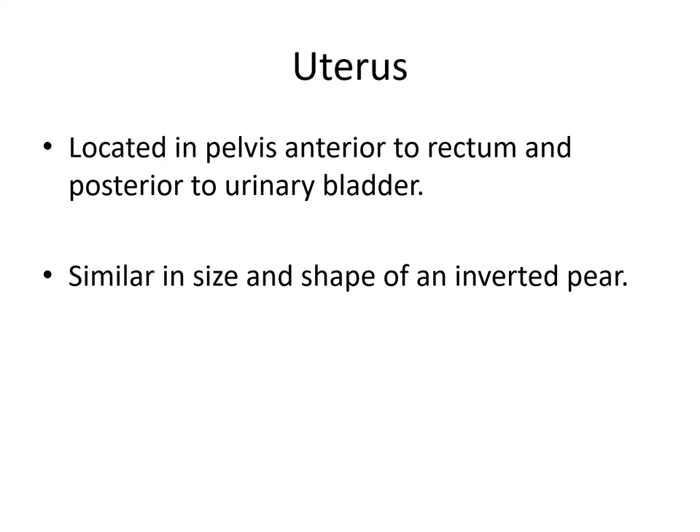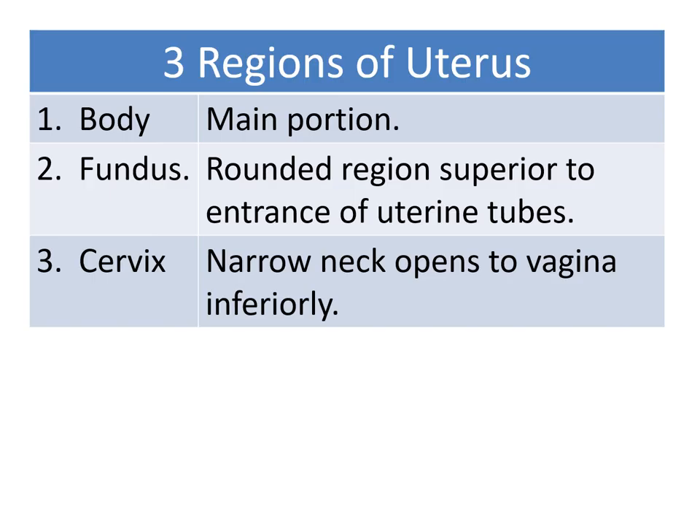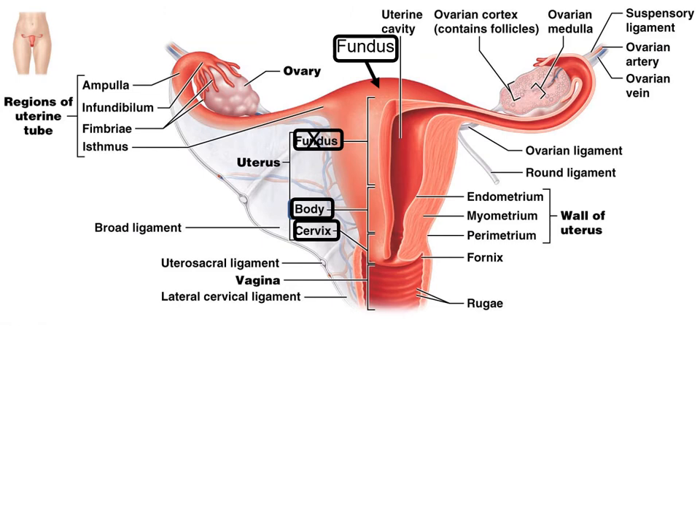The uterus is located in the pelvis, anterior to the rectum, and posterior to the urinary bladder. It's small and looks like an inverted pear. The three major portions of the uterus are: the body, which is the main portion; the fundus, a rounded region superior to the entrance of the uterine tubes; and the cervix, the narrow region that opens to the vagina inferiorly. There's an error in the textbook figures — the fundus should be the upper region above the opening to the fallopian tubes, and the rest is the body.